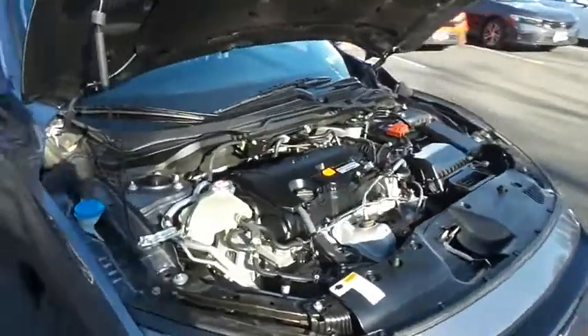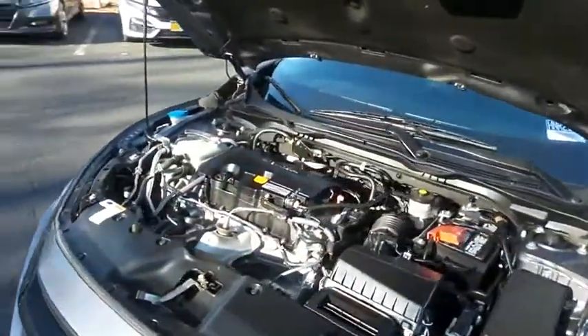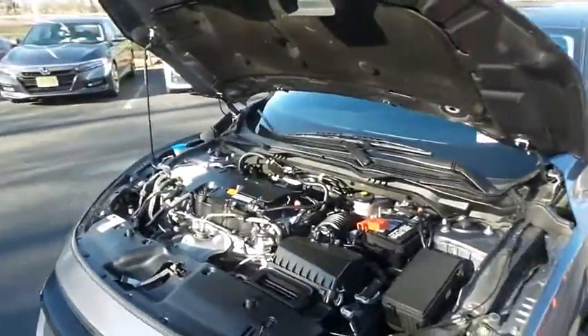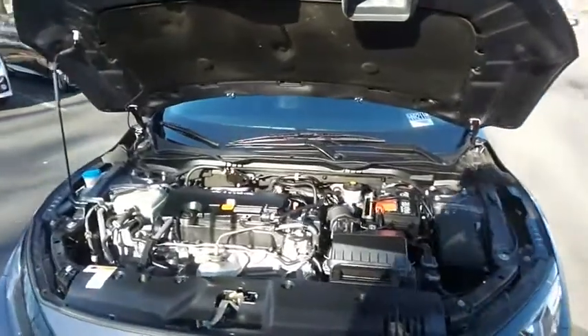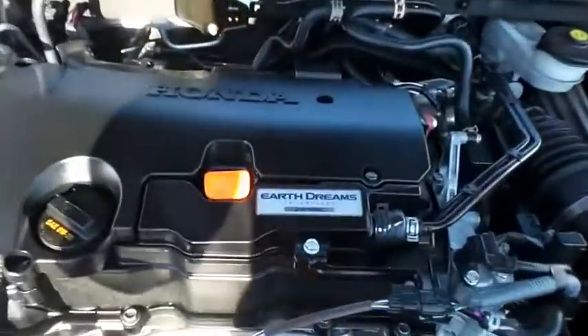The Honda 16-valve dual overhead cam 2-liter iVTEC 4-cylinder engine is spirited and fun to drive. Equipped with an econ button and earth dreams technology, it gets an outstanding 38 miles per gallon on the highway.